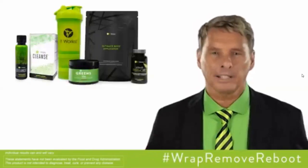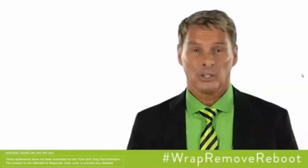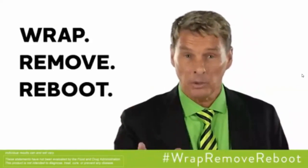Reboot with greens and Ultimate Thermal Fit to fire up your metabolism and boost energy. Keep these great products with you in your It Works blender bottle. It's that simple. You wrap, remove, and reboot every day with the It Works system.